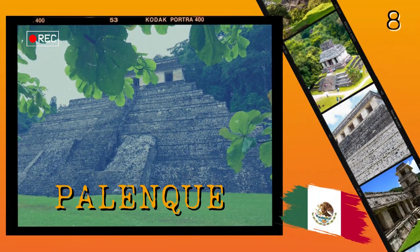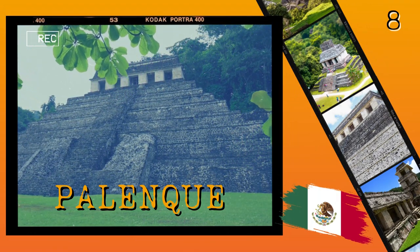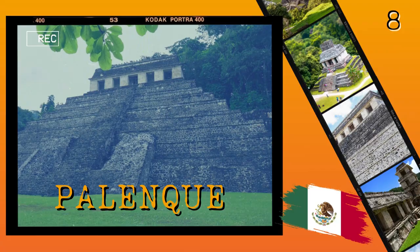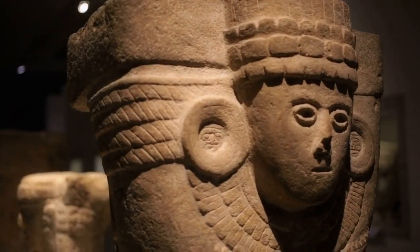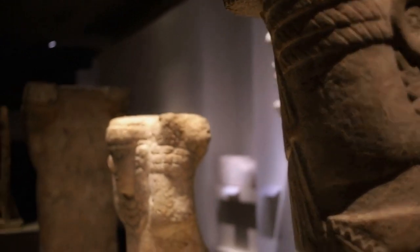Number 8: Palenque. The ancient Maya city of Palenque is another breathtaking archaeological site located in the Mexican state of Chiapas. This site was founded around 100 B.C. and was one of the most important cities in the Maya civilization until its decline in 900 A.D.